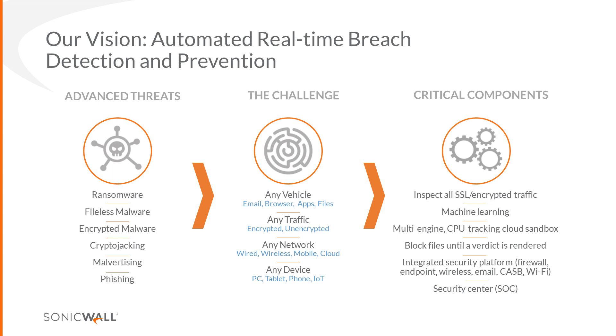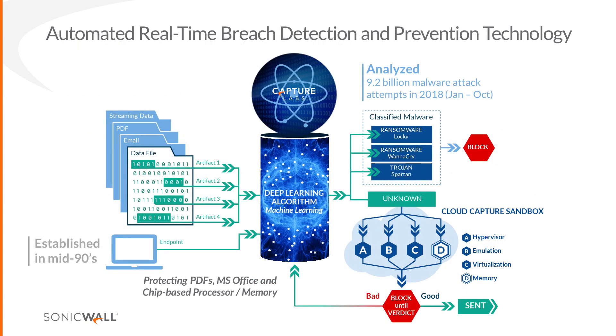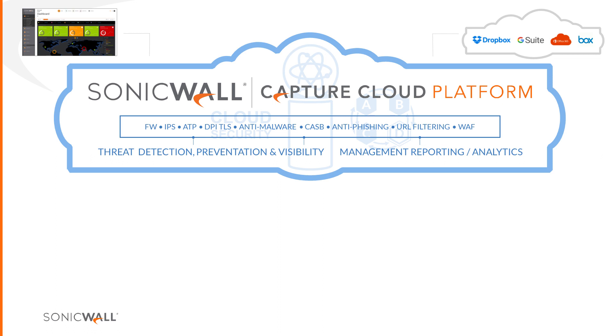Our vision is automated real-time breach detection and prevention. We've updated critical components for the next 12 months. Security Center is incredibly important as we bring this platform together. At the core, RTDMI performs artifact analysis on data files using deep learning — we now have hundreds of thousands of terabytes of malware data at the ingredient level. Please enable block-to-verdict in Capture; several customers are buying Capture but not turning on block-to-verdict, so they're not blocking threats until a clean verdict is reached.